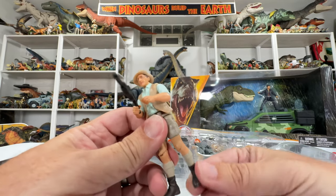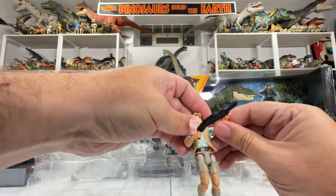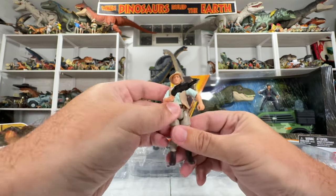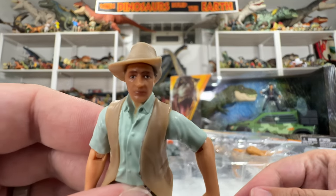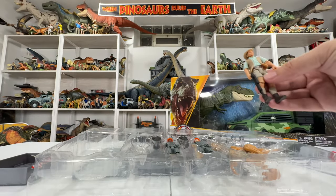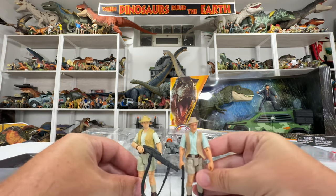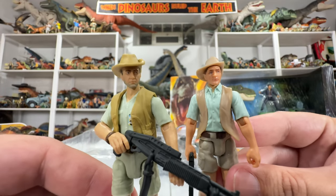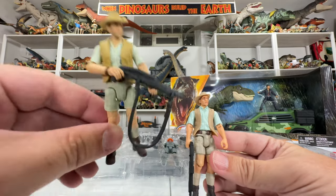The limited articulation is because this is Legacy Collection, not Hammond Collection. You have knee, hip, waist, arm, shoulder, and elbow joints, but nothing on the wrists or feet for added articulation — the head does articulate though. The likeness is pretty bad too; it kind of looks like a sad, melting Robert Muldoon. This definitely isn't the definitive version of the 3.75-inch figure — that goes to the Hammond Collection figure, which is a superior figure in every way in terms of articulation, likeness, and movie-accurate outfit coloration.